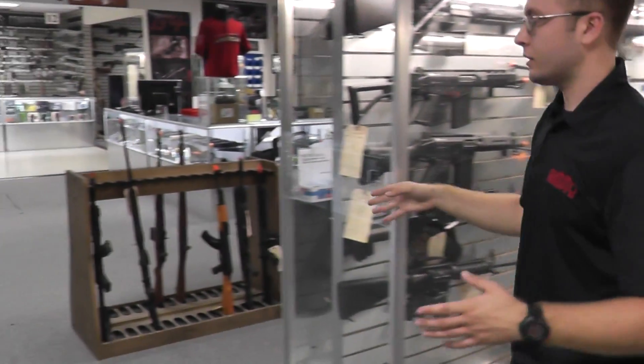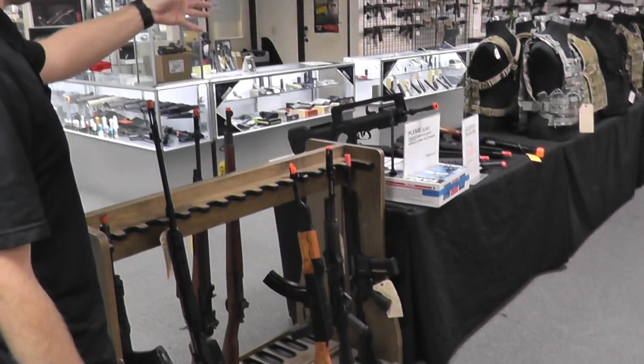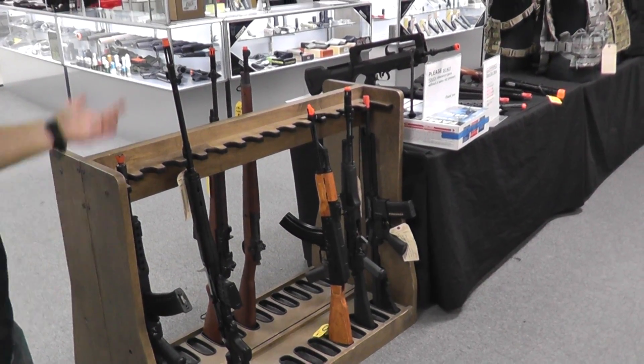We also have, on the other side, our clearance table, which has some more guns on it, anywhere from a PPSH to the GR300 to a FAMAS.